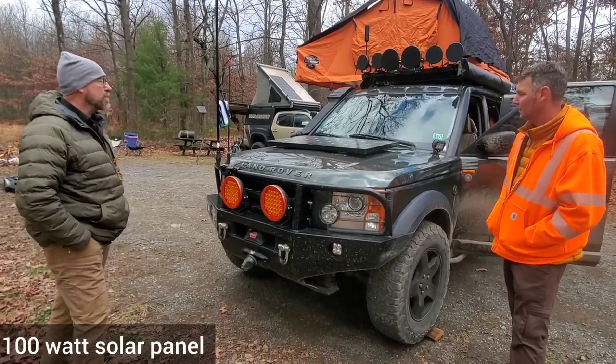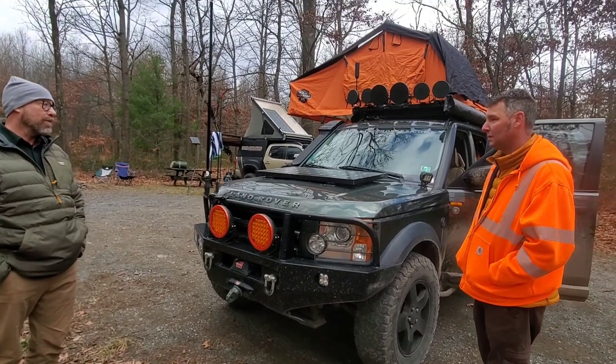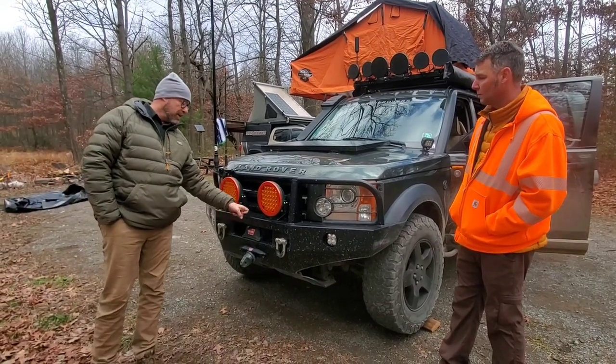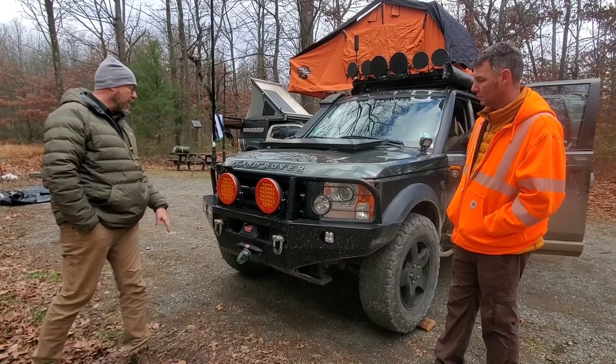There's a 100-watt solar panel which trickles down to a dual battery setup, and that takes care of my refrigerator, my inverter, other accessory lights, and things like that. And the Proud Rhino bumper, which is a pretty unique bumper — I like its form factor.